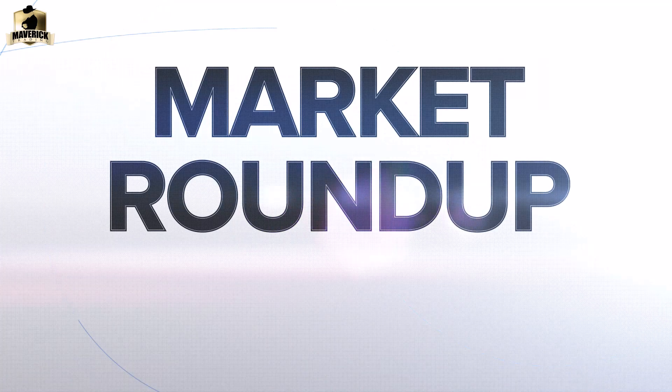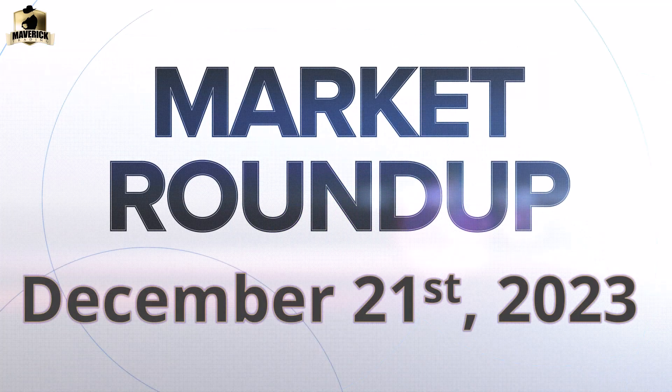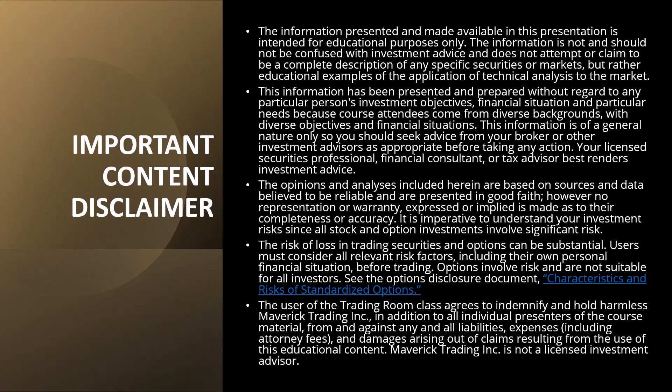Well hello Mavericks, it's Joe, it's December 21st, it's a Thursday. Nice to see you again. I did this a couple of days ago and I'm happy to do it again, so let's jump into the markets to talk about what happened today. I've got my two cents and I've got some trades to talk about and share with the community.